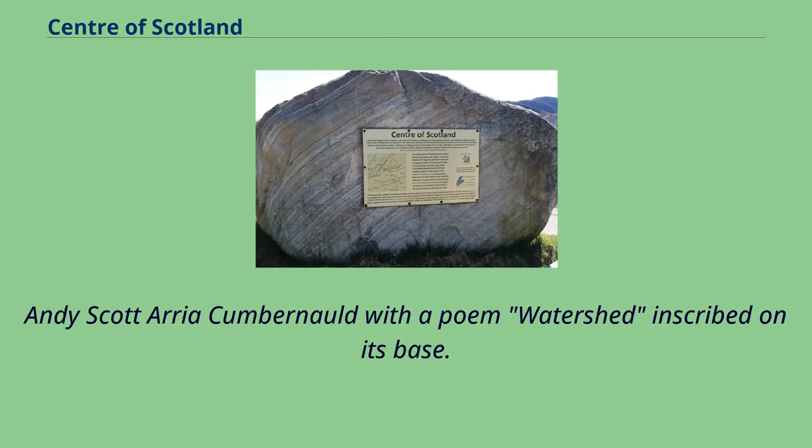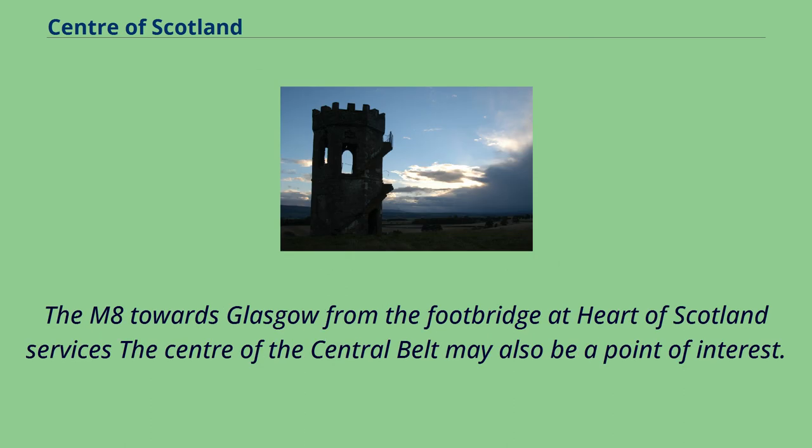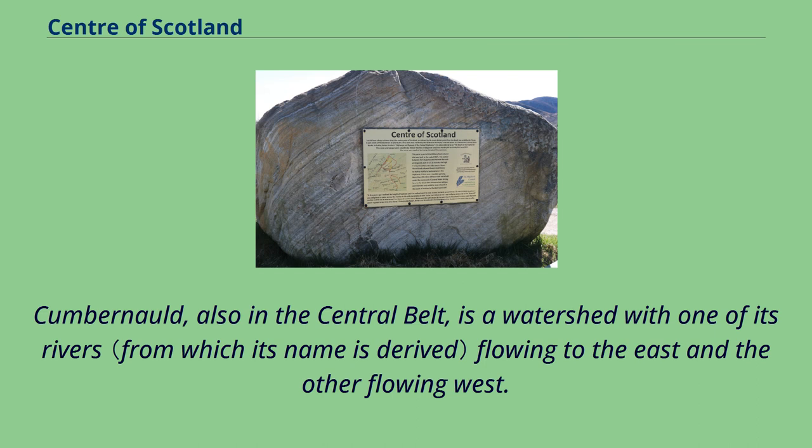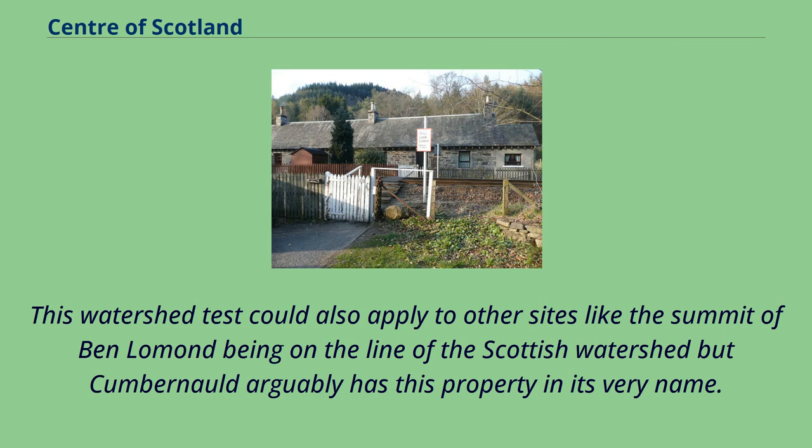Andy Scott's sculpture at Cumbernauld features a poem called Watershed inscribed on its base. The M8 towards Glasgow, viewed from the footbridge at Heart of Scotland services, represents another candidate — the centre of the central belt. The Heart of Scotland services, known as Harthill, is close to the centre of the M8 motorway, Scotland's main road linking east with west. Cumbernauld, also in the central belt, is a watershed, with one of its rivers flowing to the east and the other flowing west — a property arguably reflected in its very name.